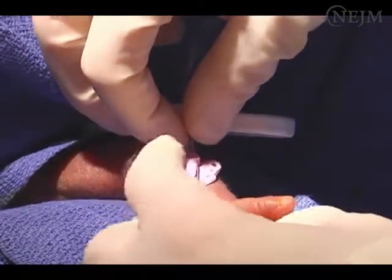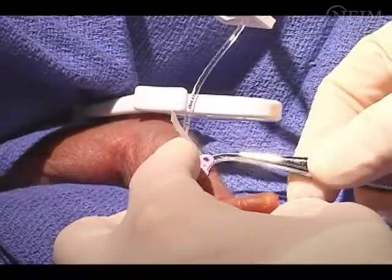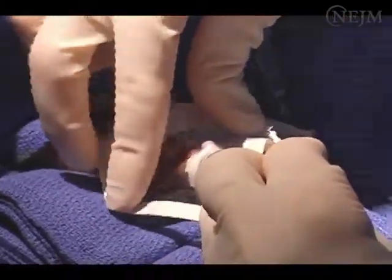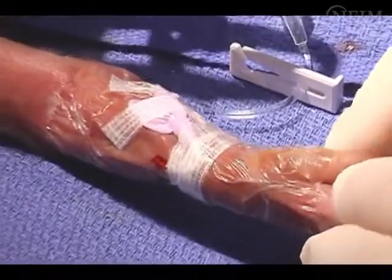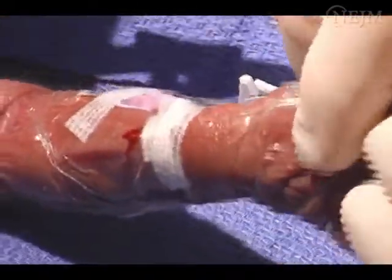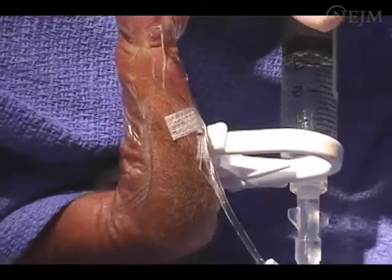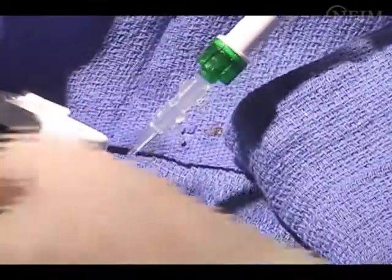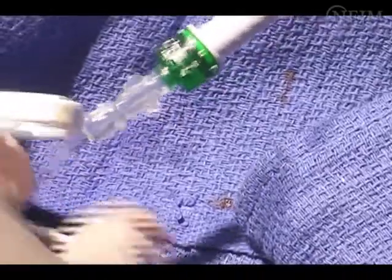After correct placement has been verified, stabilize the catheter with adhesive skin closure strips and cover with a sterile, clear, occlusive dressing. Maintain visibility of the insertion site, coiling any unused catheter away from the insertion site. Do not encircle the extremity with the dressing. Place a sterile catheter cap on the end of the catheter. You may now connect new intravenous fluids and new tubing to the neonatal PIC.